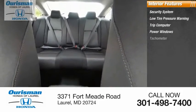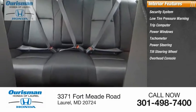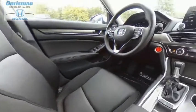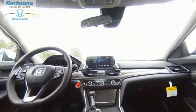Inside you'll find a security system, low tire pressure warning, trip computer, power windows, tachometer, power steering, tilt steering wheel, overhead console, panic alarm, and passenger vanity mirror. If affordable style and reliability are what you're looking for, this vehicle couldn't be more perfect. Drive it today.